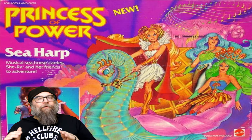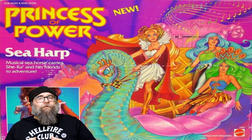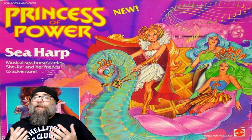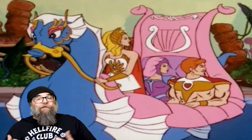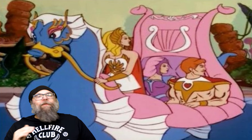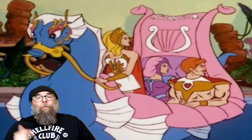Our second rad ride also comes from Mattel, but this time from 1985. And this is the Sea Harp from the Princess of Power toy line. I have a ton of respect for the Princess of Power toy line. Who would have thought that a spin-off of Masters of the Universe starring She-Ra, He-Man's sister, would be just as popular as the original source material? Anyway, the Sea Harp is a seahorse that would help She-Ra and her comrades. I think it's best for me to consult the back of the box and read to you what it says.